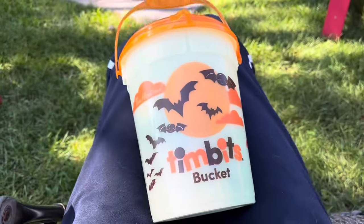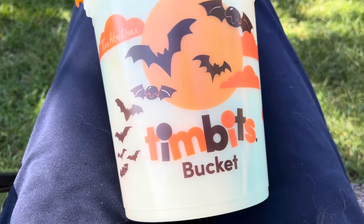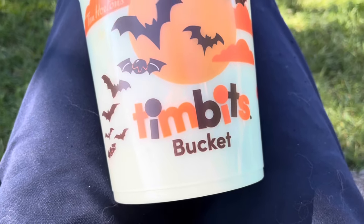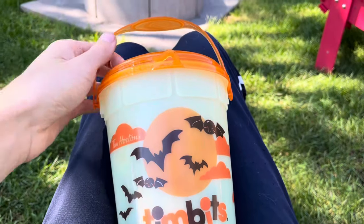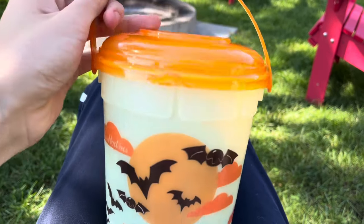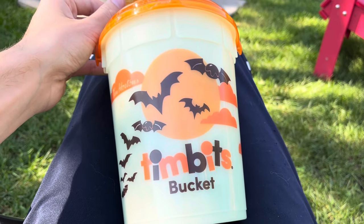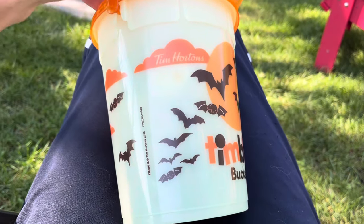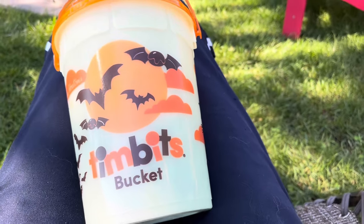Hey there y'all, welcome on back to the Mountain Man. Today I have the Tim Hortons Timbits bucket for this year's Halloween 2023, and hoorah because it looks pretty darn cool. I must say it's not as good as last year's for sure, but the thing is with this one is that it actually glows in the dark, which is pretty darn cool. I didn't expect them to make one that glows in the dark, and I'm just glad that they changed it.